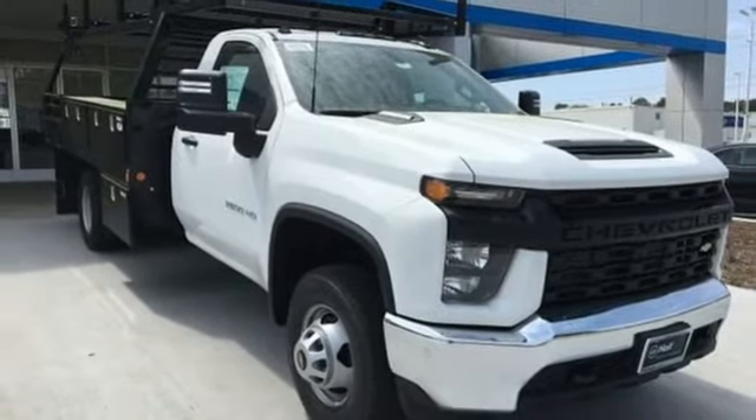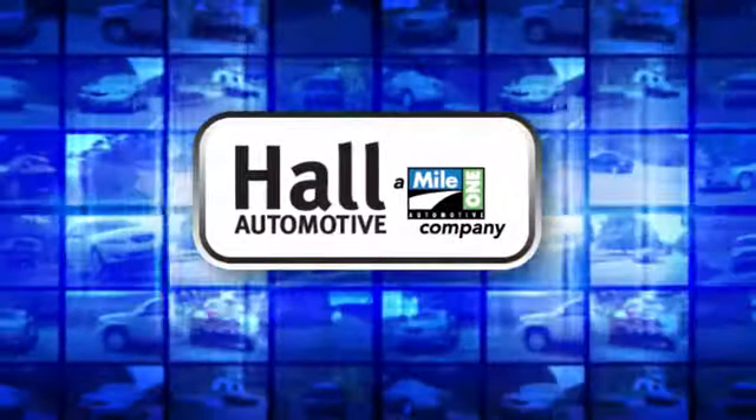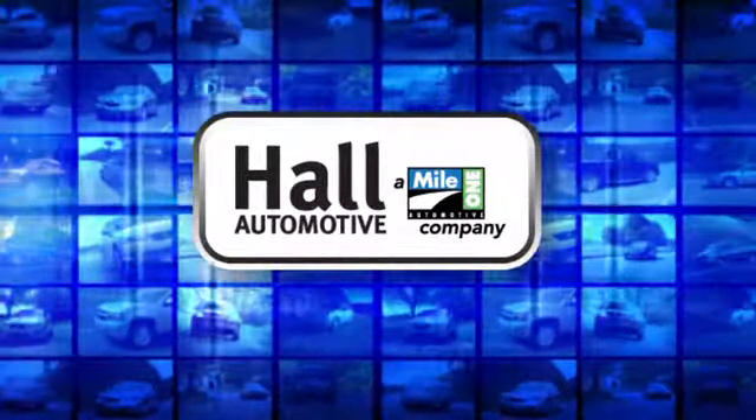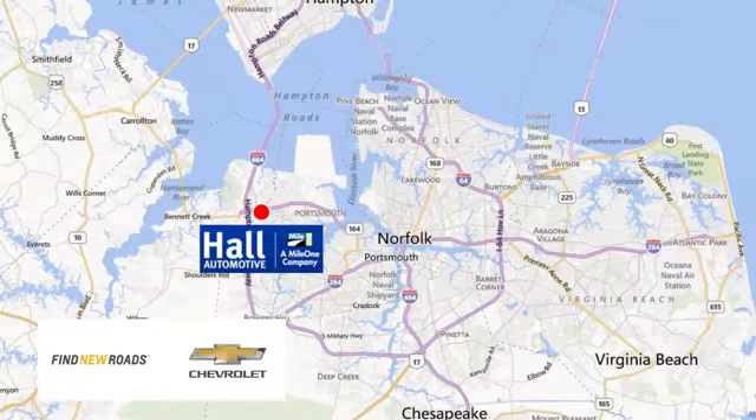There's even more to see in person. Take it for a test drive today. Haul Automotive — more cars, great people. Haul Chevrolet Chesapeake, a Mile One company, is minutes off I-264 or I-664. Easy to get to from all of Hampton Roads.